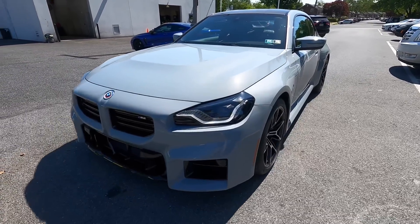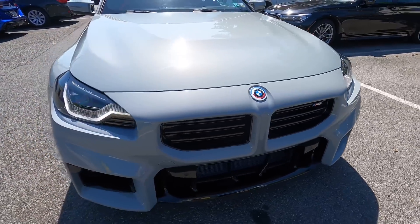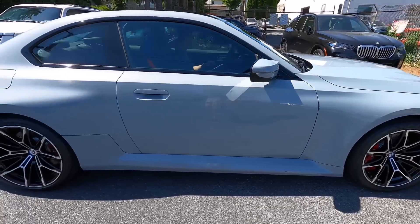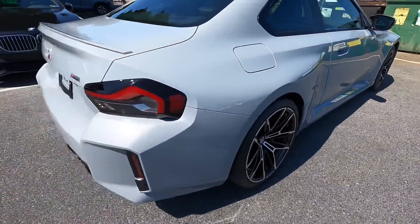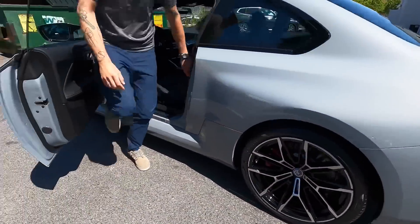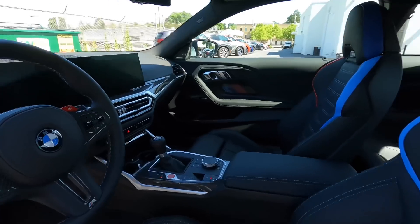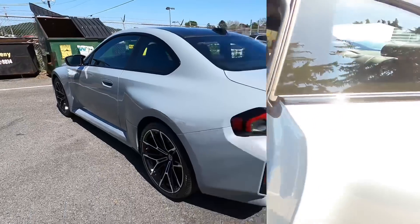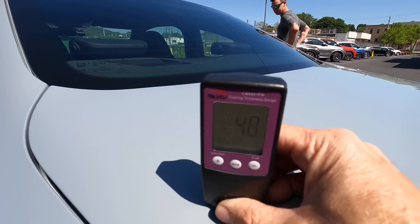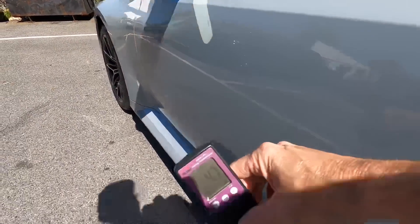This has been a bit of a journey and a wait for this particular customer — waiting almost a year for an ordered vehicle seems commonplace nowadays. We have the Brooklyn Gray color on this M2 BMW, a beautiful spec. This is a service we include in our protection packages, where we meet customers at the dealership and assist with the pre-delivery inspection. When buying a new vehicle, you're often in awe and overwhelmed, and can overlook small details — that's where I come in.